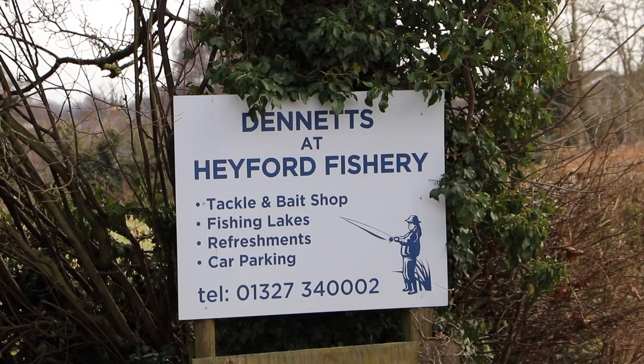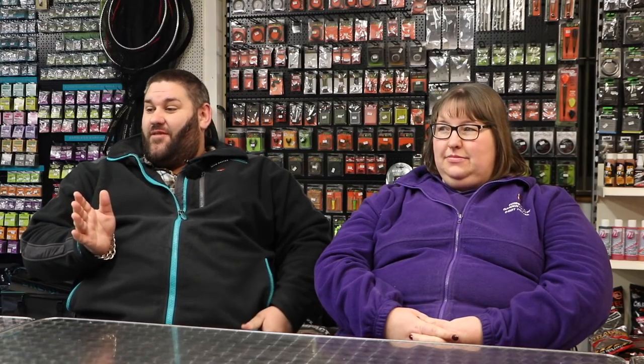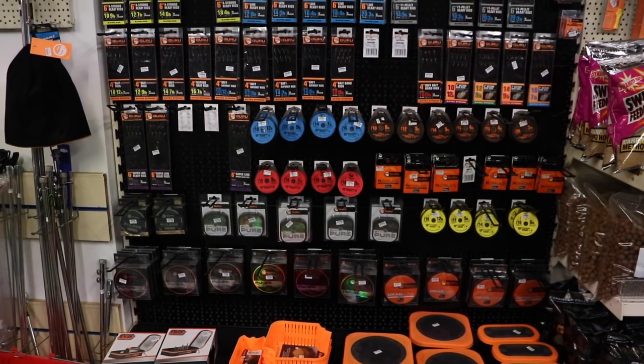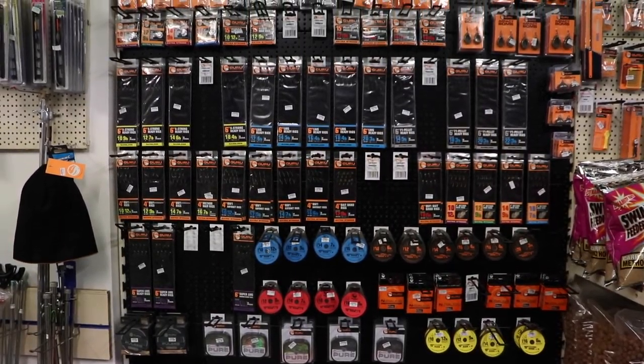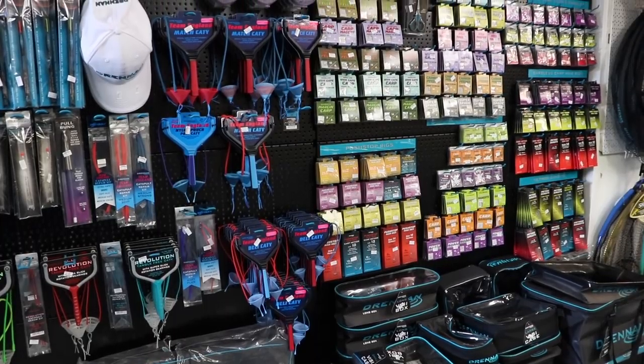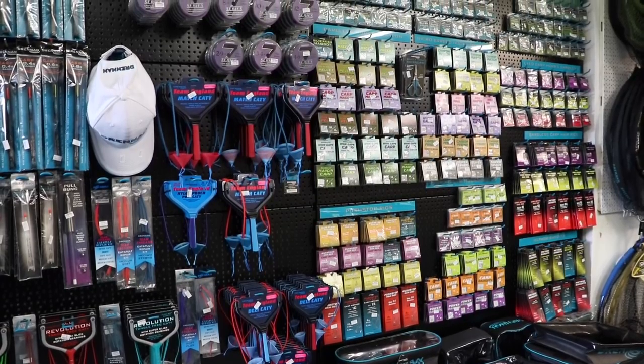Some of the brands we stock: Sensus, Guru, Dynamite, Preston, Drennan. We stock Maggics, Pinkies, Worms, Castus. We've got a full range of Sensus ground baits, Dynamite ground baits, Preston and Sensus ground baits, most of the Drennan kit. We do our own range of pellets, brown crumbs, different coloured crumbs, through to Party Mix and Hemp Seed. We've got Camasan hooks, most of the Guru stuff. There's a few gaps but not many. We've got all the Preston tackle on this side, the Drennan new stand, and Dynamite at the end with bait deck and a range of other stuff across the bottom.